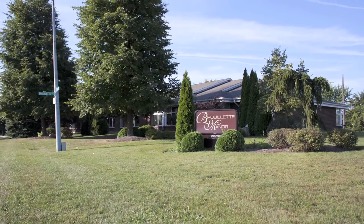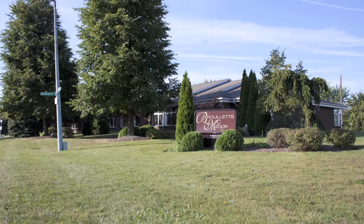A passionate, caring staff and welcoming, bright home space makes Brulette Manor the perfect setting to call home. Thank you.